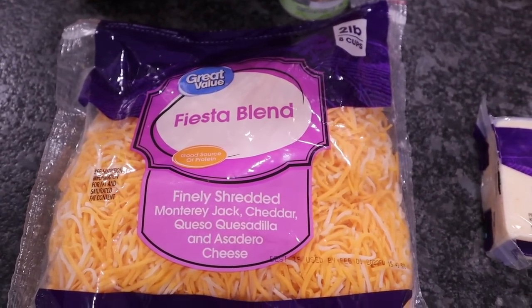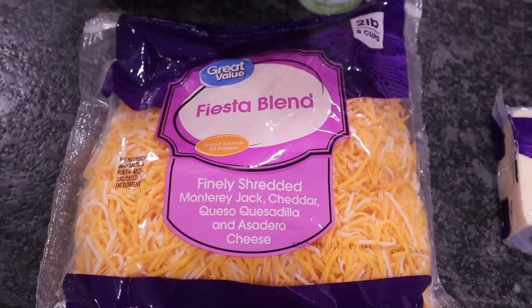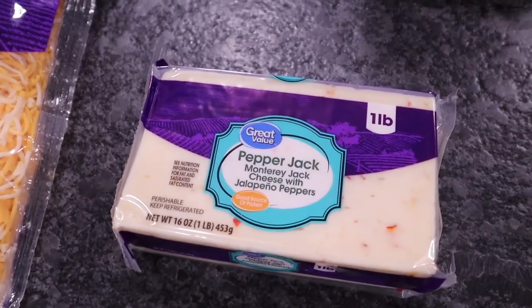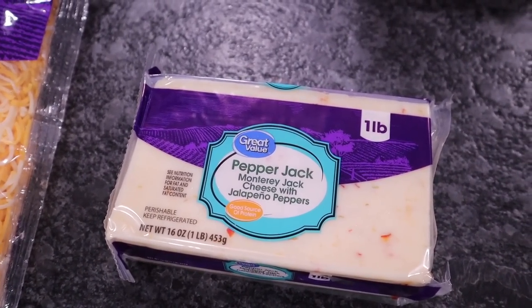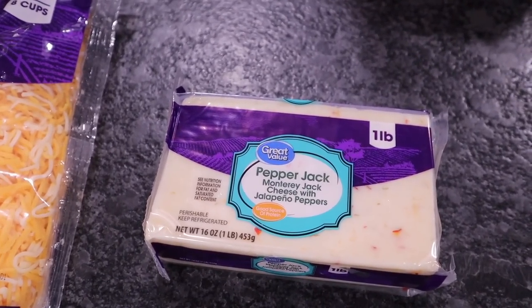But if you're in maintenance mode, you should be fine. There's not that many carbs added to that anti-caking agent. We also picked up a block of Great Value pepper jack cheese — this is the one-pound block. Kris likes to slice this up and eat it as a snack.